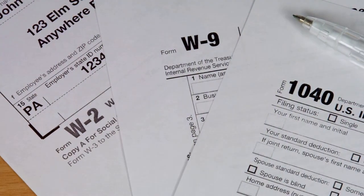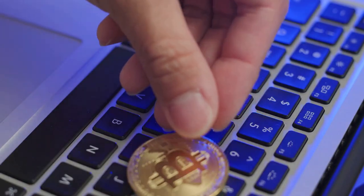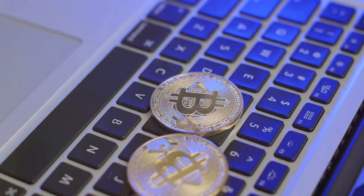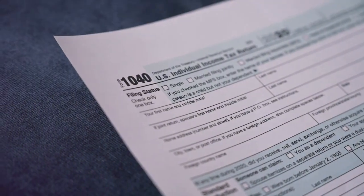First things first, what is Form 8949? It's where you list all your crypto transactions — buys, sells, trades, and even those coffee purchases with Bitcoin. Each transaction gets reported here.